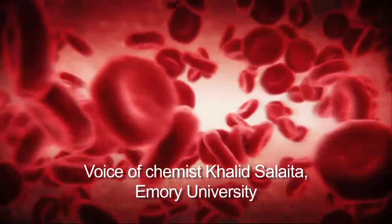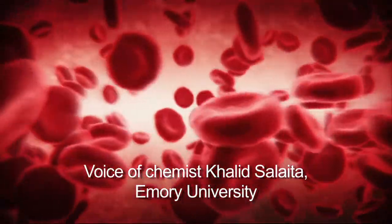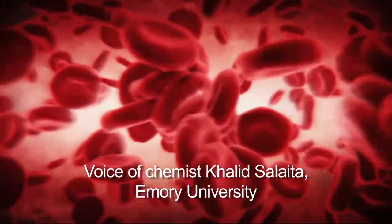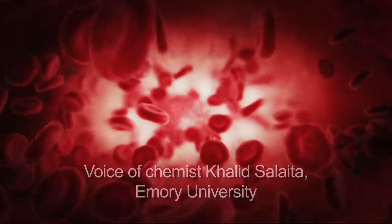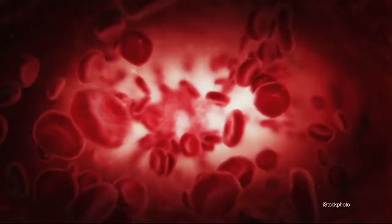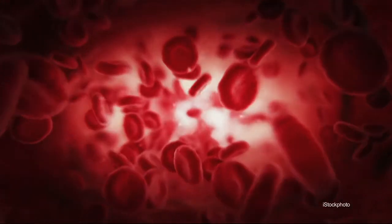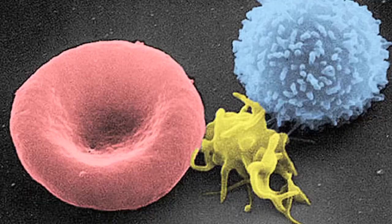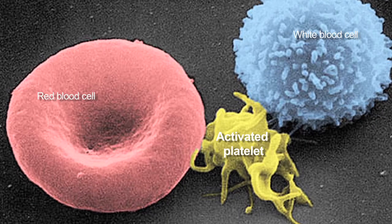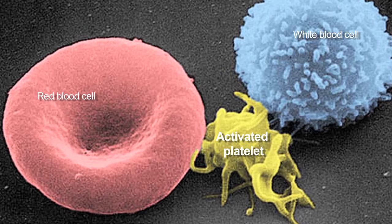Platelets are cells in the blood whose job is to stop bleeding during an injury. The way they do this is by holding hands — essentially, there are receptors on the platelet's surface that bind a glue-like molecule called fibrinogen. Platelets will bind the fibrinogen, aggregate, form a clot, seal a wound, and stop bleeding.